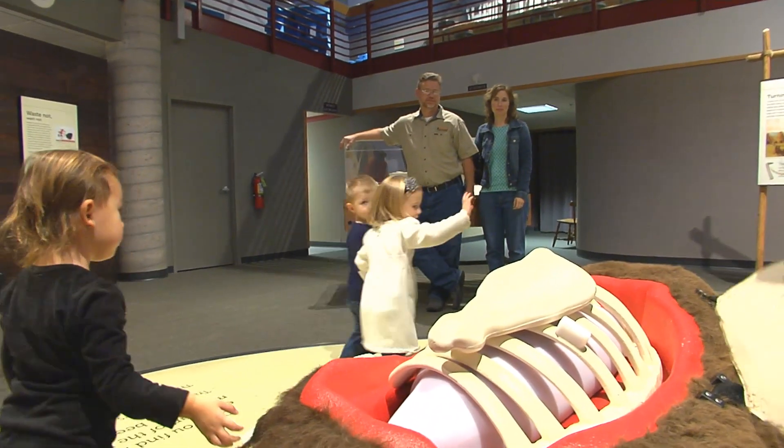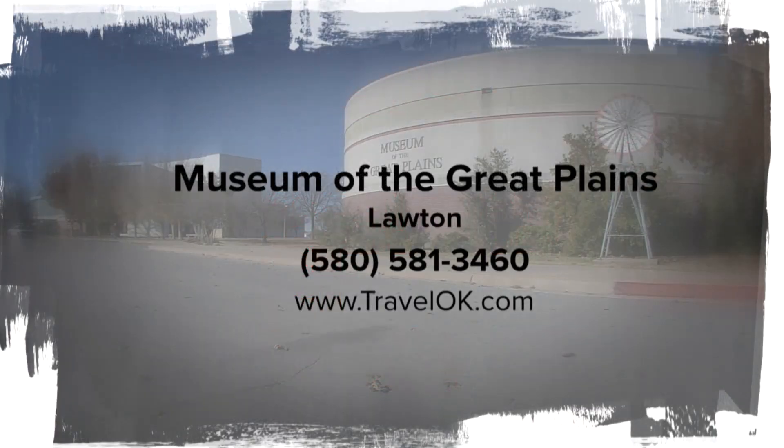Discovering Oklahoma, I'm Lauren Farum. The Museum of the Great Plains is open 10 to 5 Monday through Saturday, 1 to 5 on Sunday. They do offer group rates. Admission starts at $8 for kids and $10 for adults. Senior citizens and military members are offered a discount rate.